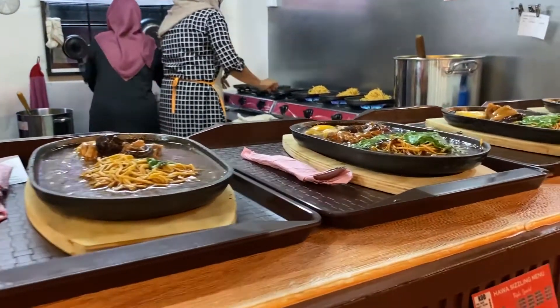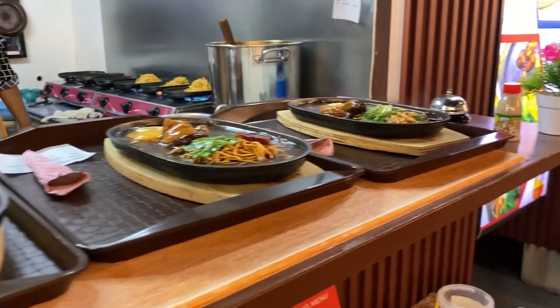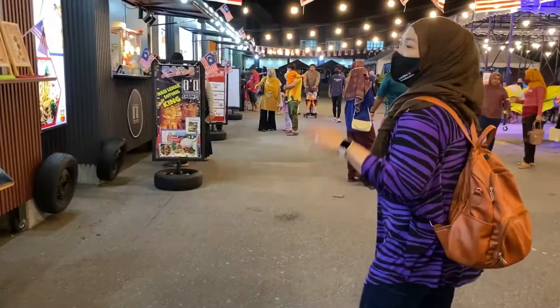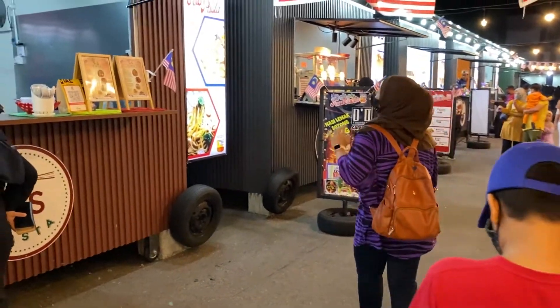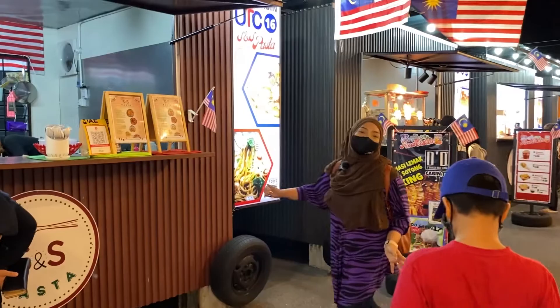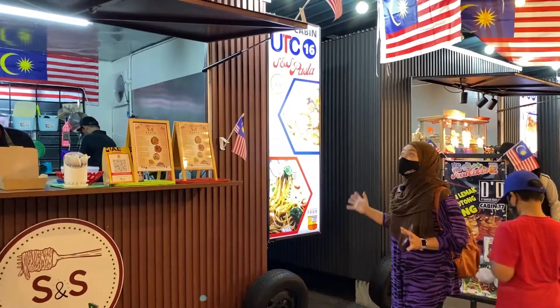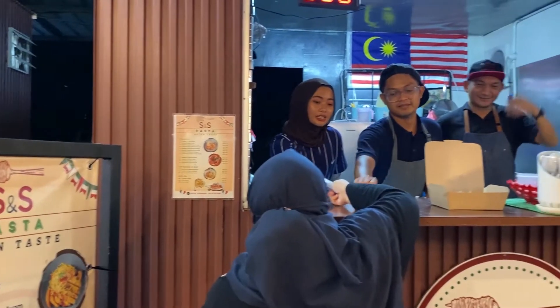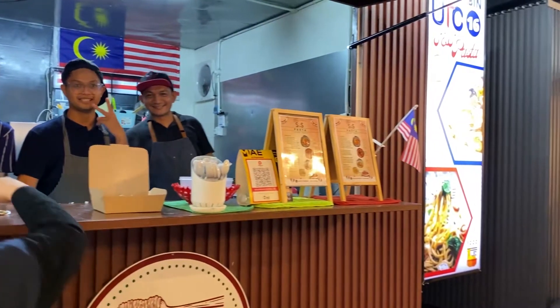Lazat! Bau pun semerbak sizzling ni, aduh sedap-sedap. Selain daripada sizzling, kita pun ada dari Western Italian - itu dia S&S Pasta. Cabin nombor 16, siapa yang sukakan pasta boleh datang ke cabin ni. Asian taste pun ada.